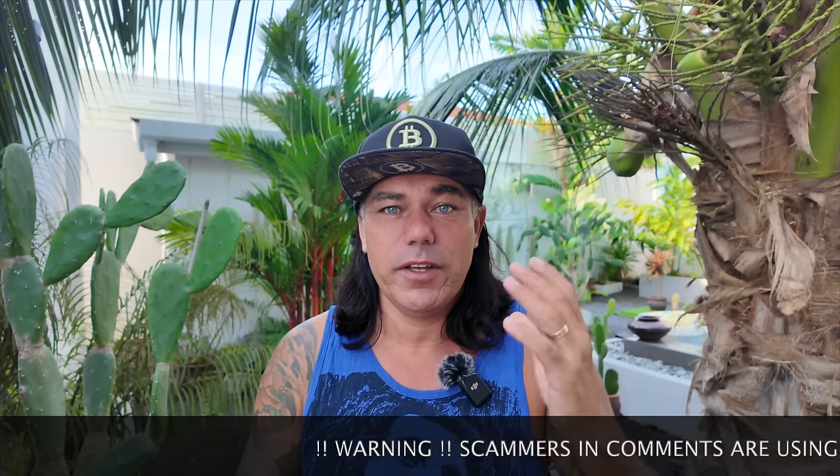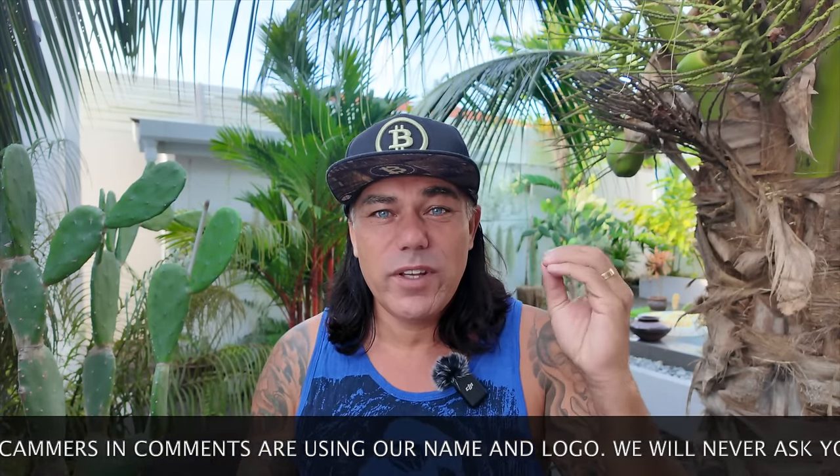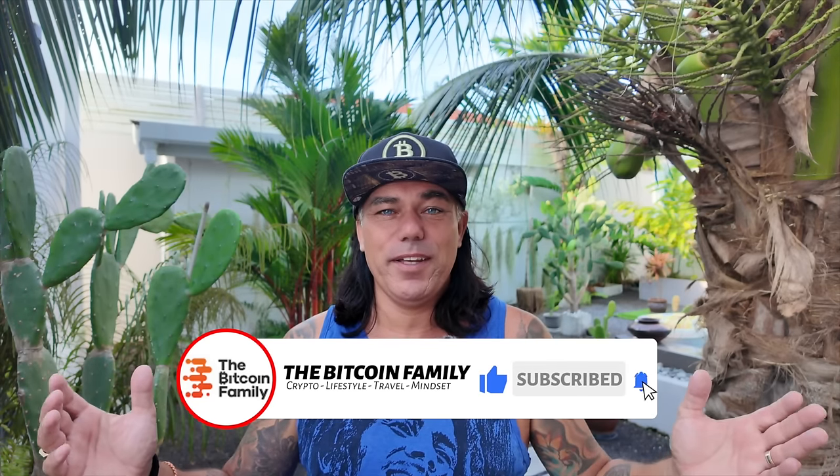Good morning, good afternoon, good evening — welcome to the Bitcoin Family channel. My name is Didi. Bitcoin is at 46k and we are on the way to 48k, which I predicted a couple of weeks ago. Today's video has four Bitcoin charts, a trading tip, a travel tip, news, and some life advice — a short but powerful video.